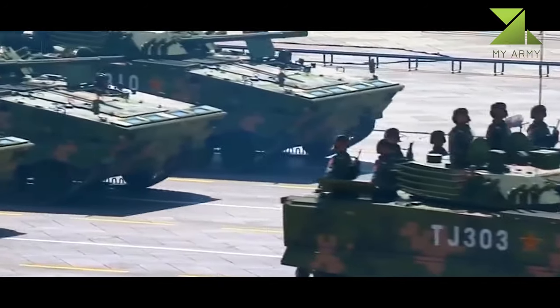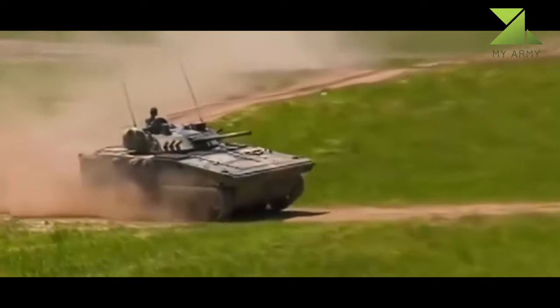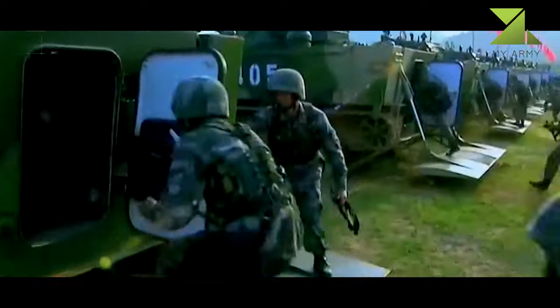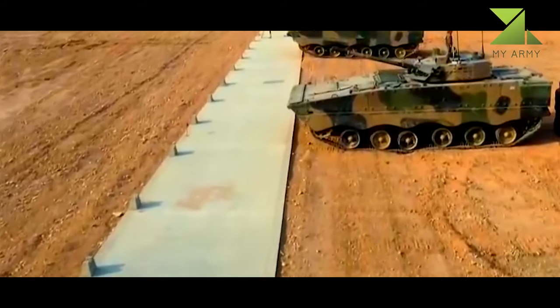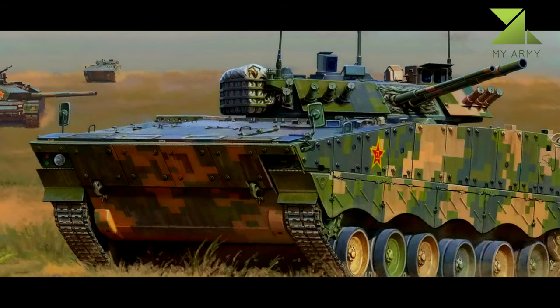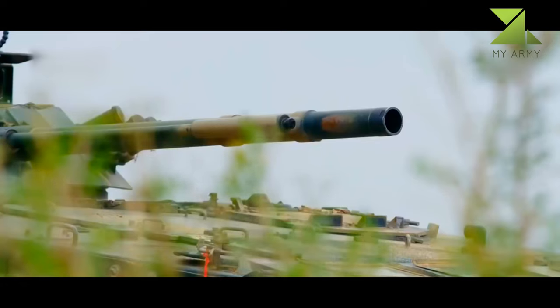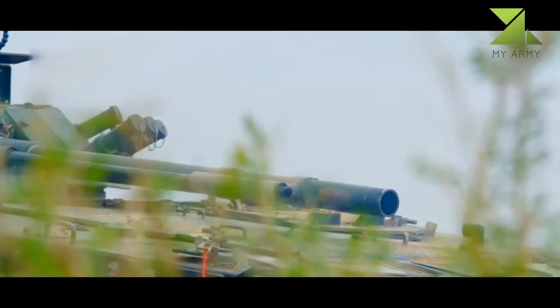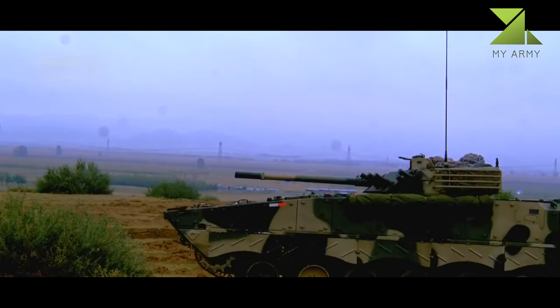This IFV retains the complete turret of the BMP-3, which is now license-built in China. It has similar firepower and in these terms outperforms most current IFVs. Its 100mm gun is completed with an autoloader and has an effective range of four kilometers. This gun can fire both ordinary projectiles and launch anti-tank guided missiles, compatible with Chinese ATGMs, posing a serious threat to main battle tanks.